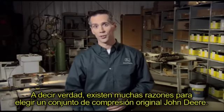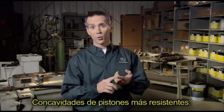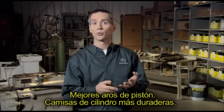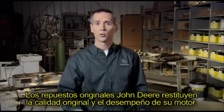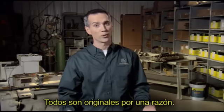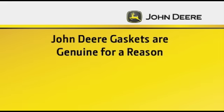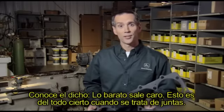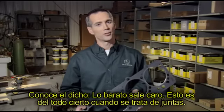When it comes down to it, there are a lot of reasons to choose a genuine John Deere power cylinder: stronger piston bowls, an offset piston bore, better piston rings, and more durable cylinder liners. Genuine John Deere parts restore the original quality and performance of your engine — they're all genuine for a reason.